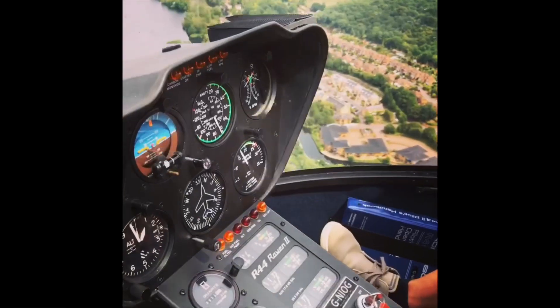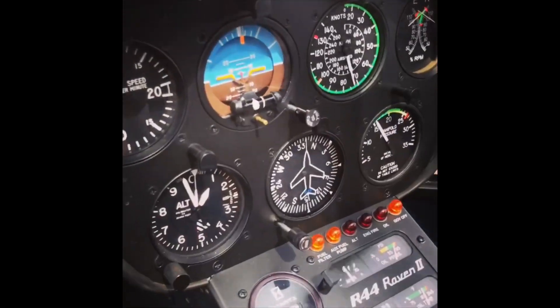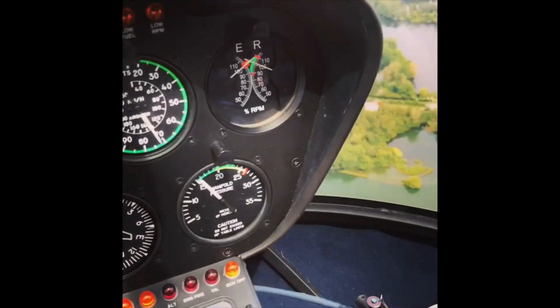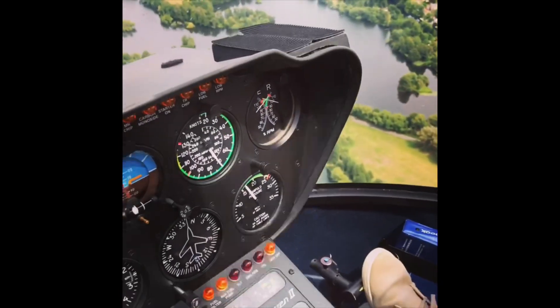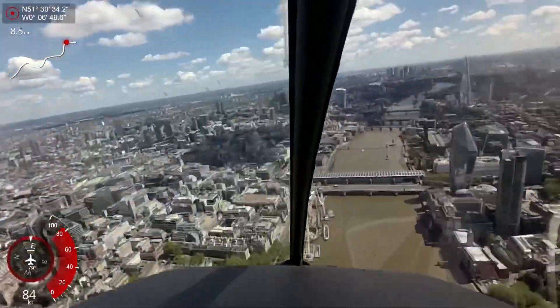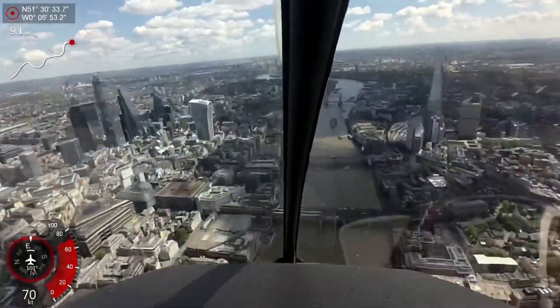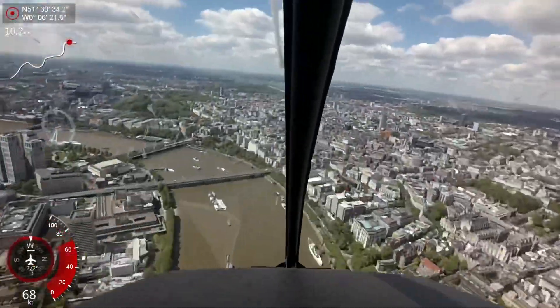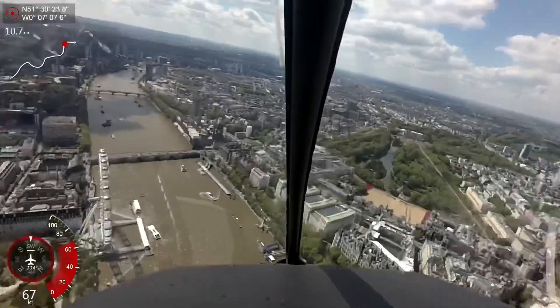The subjects are: Air Law, Aircraft General Knowledge, Flight Planning and Monitoring, Human Performance and Limitations, Meteorology, Operational Procedures, Principles of Flight, Communications (which is two exams covering IFR instrument flying and VFR visual flying), Performance, General Navigation, Radio Navigation, Instrumentation, and Mass and Balance.